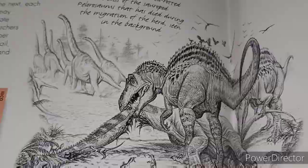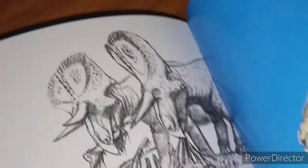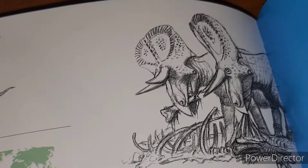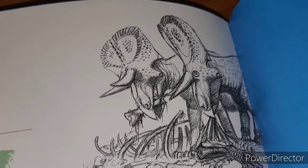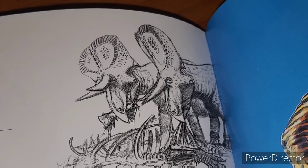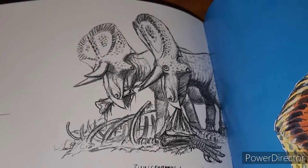Some other interesting speculation here is some Zuniceratops scavenging a theropod carcass. This is something you don't usually see in paleoart — perceived herbivores scavenging or complementing their diet with some meat, some protein. We see this in modern animals — deer, cows, they'll often eat birds, there are lots of videos of that. But yeah, it happens in today's world, so to see some speculation of that in the book, I'm not against it.